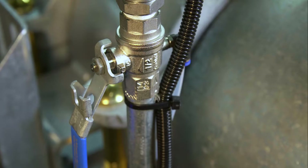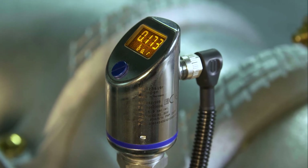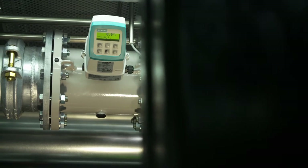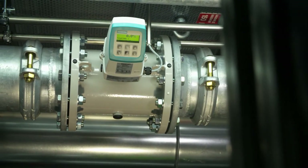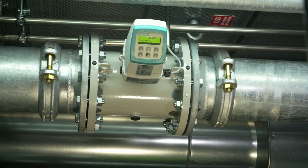Suction and discharge pressure levels are transmitted to the control room for monitoring. A DN200 test line with a VDS approved magnetic inductive flow meter is available for system performance checks and annual test runs.